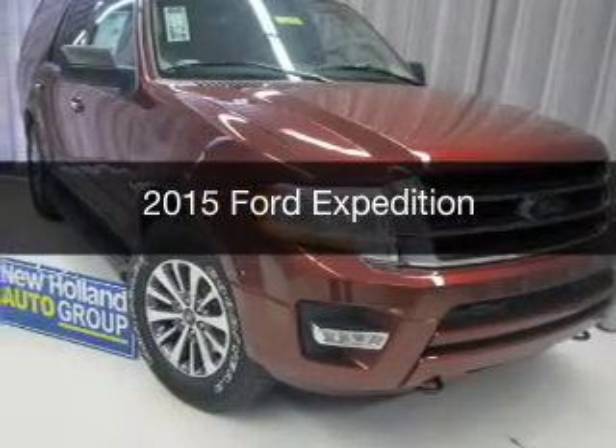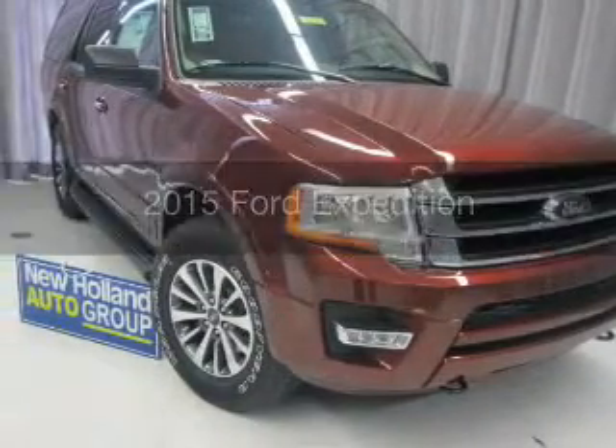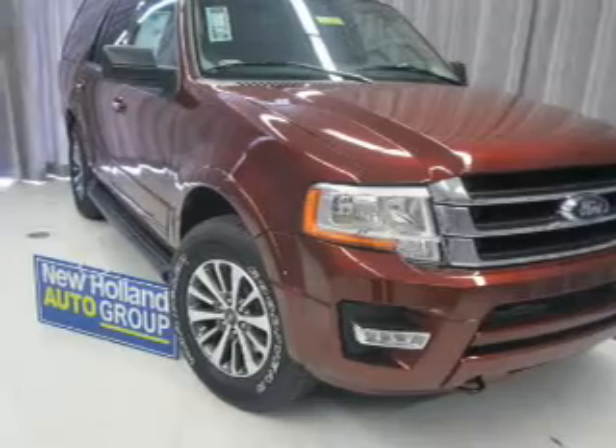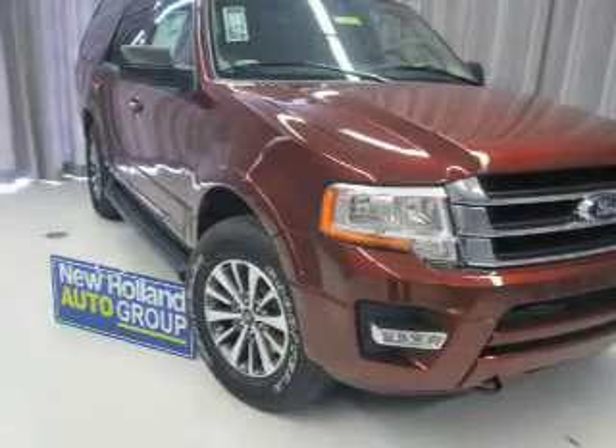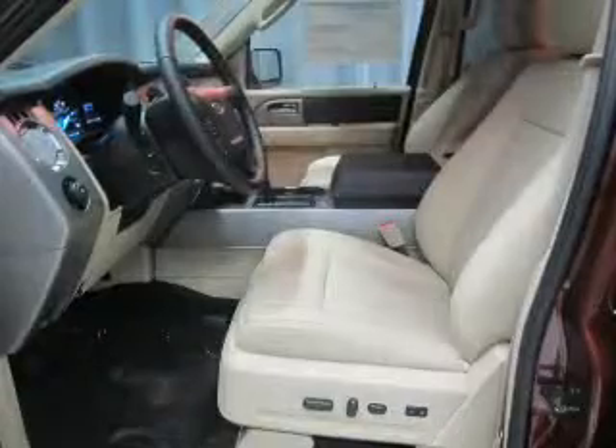This is a new 2015 Ford Expedition. It's powered by 4-wheel drive, a 3.5-liter, 6-cylinder engine, and a 6-speed automatic transmission.